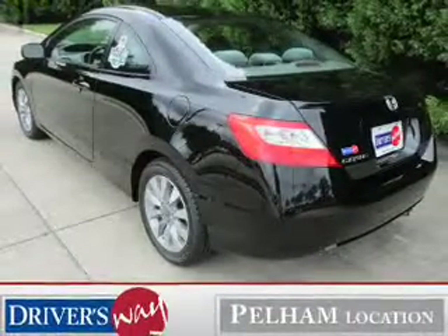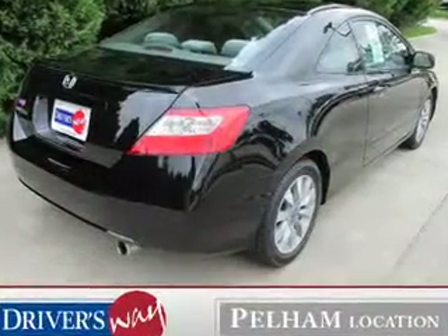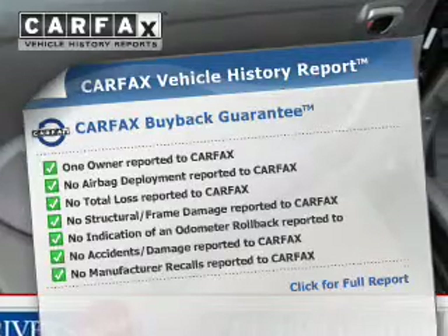The powertrain includes front-wheel drive with an efficient four-cylinder engine driven by a five-speed automatic transmission. Brake safely with the anti-lock braking system. Let the sunshine in with a sunroof, and an included Carfax vehicle history report allows you to purchase with confidence.